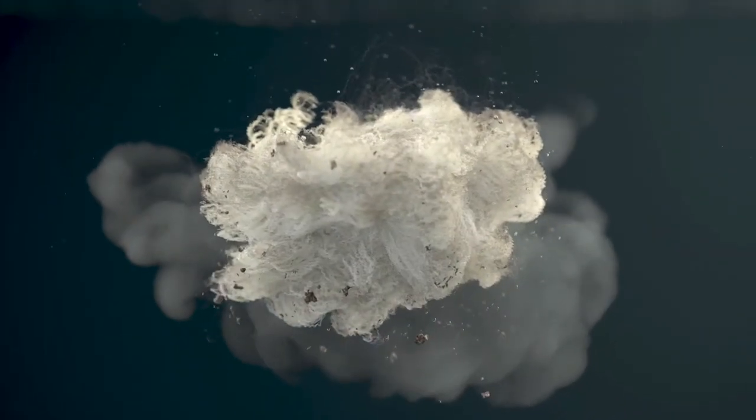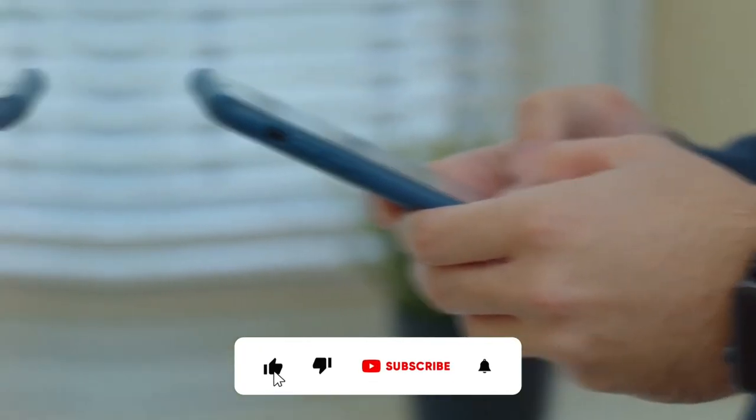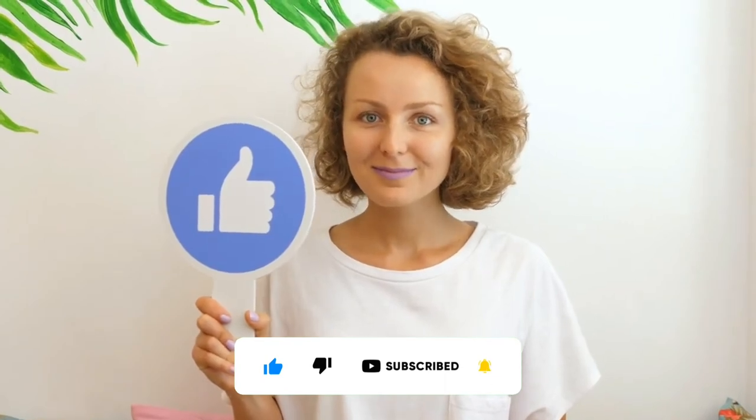That's it, guys! Let us know if you found this video informative in the comment section. Also, if you enjoyed this video, give it a thumbs up and share it with your friends, and don't forget to subscribe to our channel for more informative videos. See you in the next one!